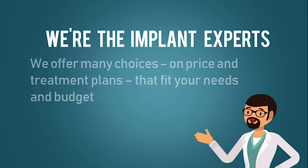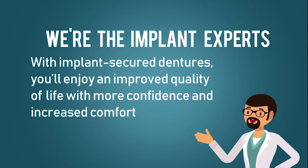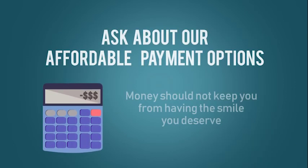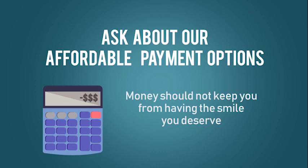We offer many choices on price and treatment plans that fit your needs and budget. With Implant Secured Dentures, you'll enjoy an improved quality of life with more confidence and increased comfort. Ask about our affordable payment options — money should not keep you from having the smile you deserve.